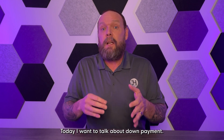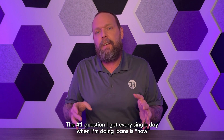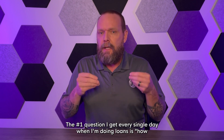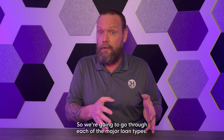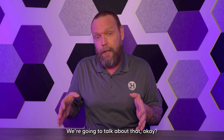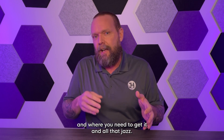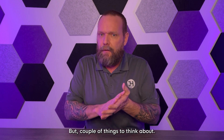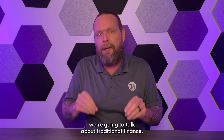Hey guys, today I want to talk about down payment — the number one question I get every single day when I'm doing loans is how much down payment do I need for a particular loan type. We're going to go through each of the major loan types, talk about what down payment comes from and where you need to get it. We're going to talk about traditional financing and not down payment assistance right now.